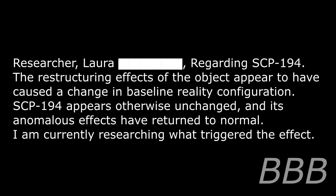Addendum 194-E: Hypothesized Effects. Audio transcript. Researcher Laura [REDACTED], regarding SCP-194. The restructuring effects of the object appear to have caused a change in baseline reality configuration. SCP-194 appears otherwise unchanged and its anomalous effects have returned to normal. I am currently researching what triggered the effects. Addendum 194-F: Transmission from 194-LCA.